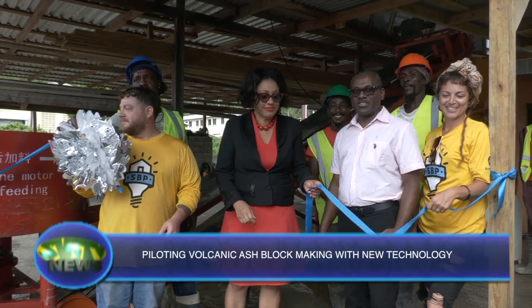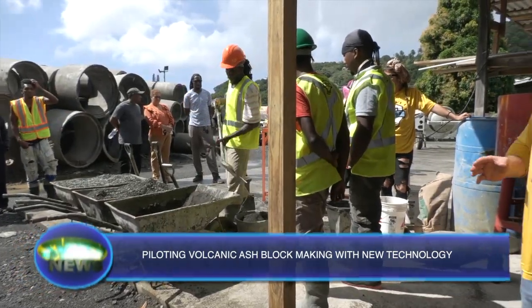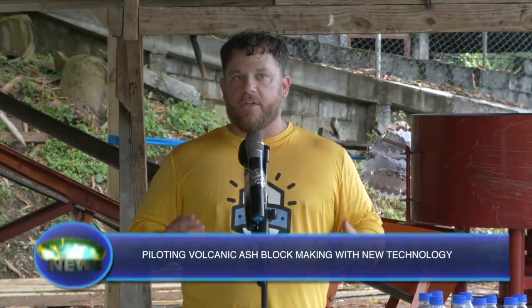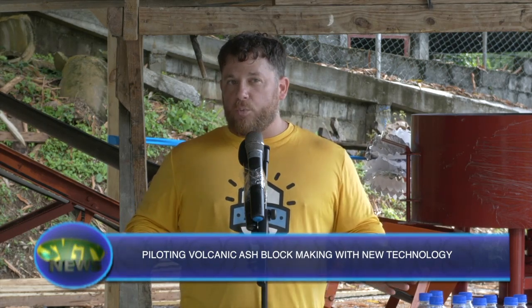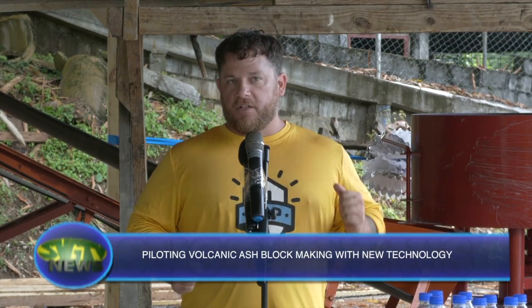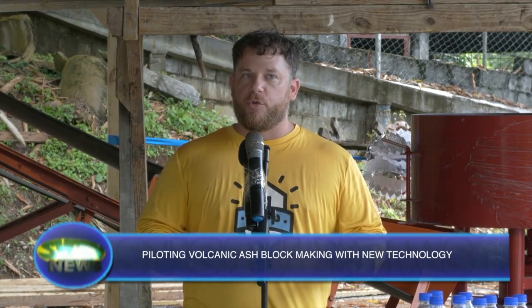It is expected that when the plant becomes operational, it will reduce cost and time in the making of blocks using upcycled volcanic ash. We're saving 15% on the cement that we have to import from overseas. Over our 16-week pilot program, that's going to save us 1,000 bags of cement in production to make concrete blocks. We're very thankful for this partnership and we're looking forward to getting this up and running, to helping start the reconstruction that's already been ongoing, and hopefully scaling this for the future.